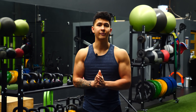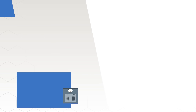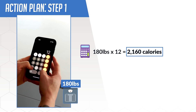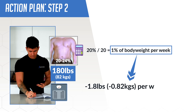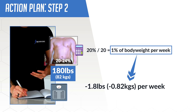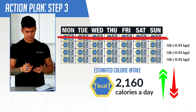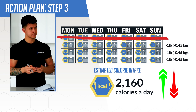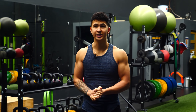To wrap everything up, here is a step-by-step example of how you can start applying this right away. First, determine your estimated calorie intake to lose fat using the simple equation from step one. Then determine your optimal rate of weight loss using the simple equation from step two. Finally, implement this while monitoring how your weight progresses throughout the weeks, and if needed, adjust your calorie intake so your actual rate of weight loss is closer to your target. This does assume that you're tracking accurately in the first place and being consistent with your activity levels, so don't overlook those variables.